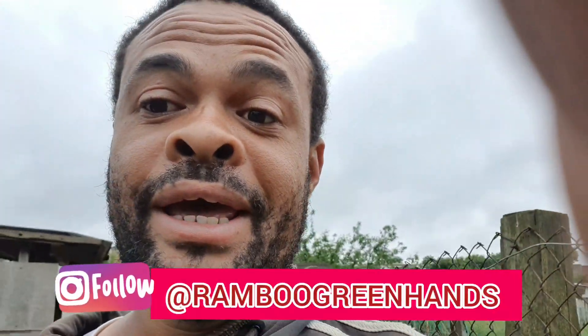Hello everybody with Mr. Green Hands. I'm just going to give you guys a really quick update of what's going on. Today it has been absolutely belting with rain in the UK, so let me just give you a quick update.